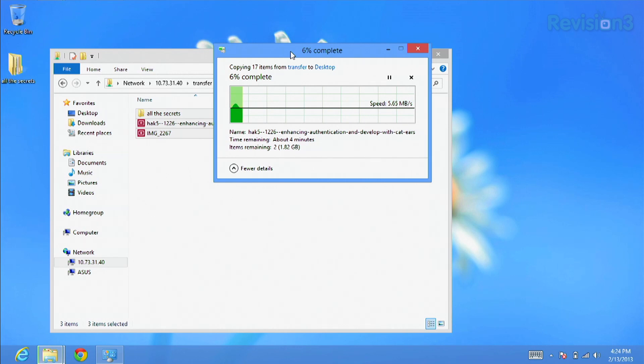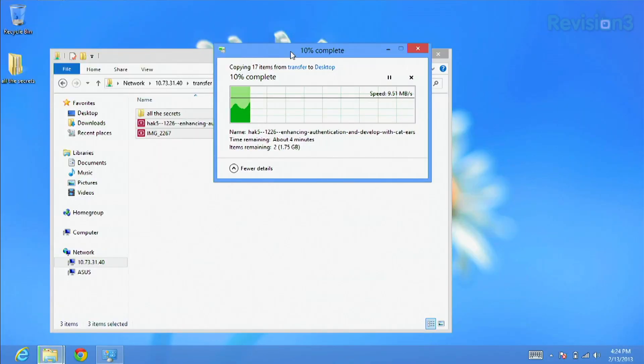We discovered with this little adapter it can be kind of a pain because when you have it turned one way, you'll notice speeds averaging about 5.7 megabytes per second. But if I turn it around, pointing straight at the router, we get about 9 megabytes per second. There's a definite change in speed — it's really directional from what we've noticed. But overall, pretty good speeds.